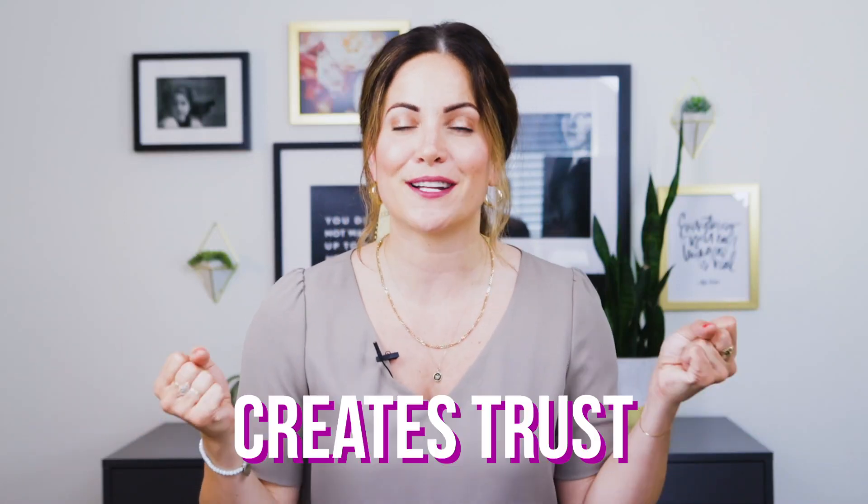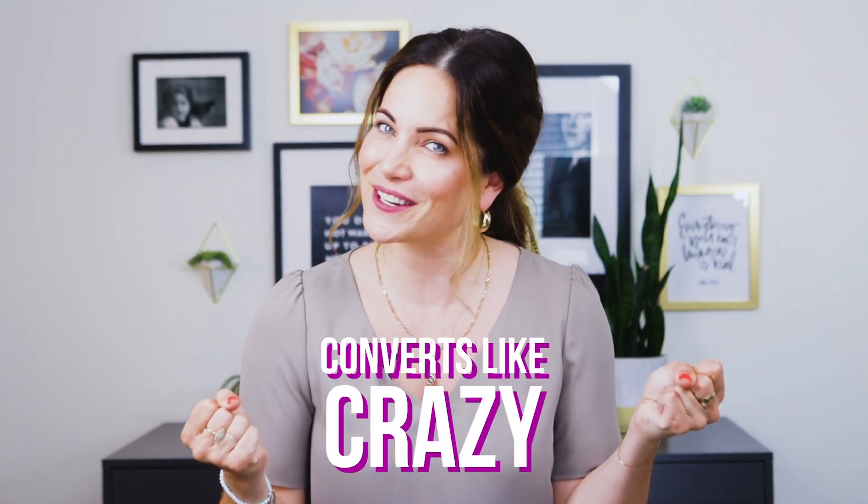Want to know how to write sales copy that creates trust, builds authority, and converts like crazy? Today, I'm sharing 10 conversion triggers that I look for when critiquing or writing sales copy. Keep watching to get my proven hot offer checklist.